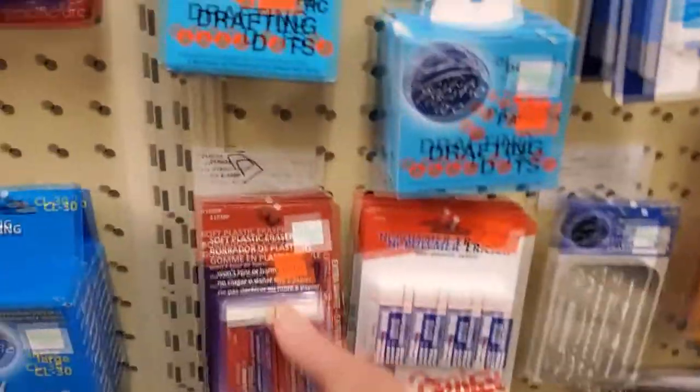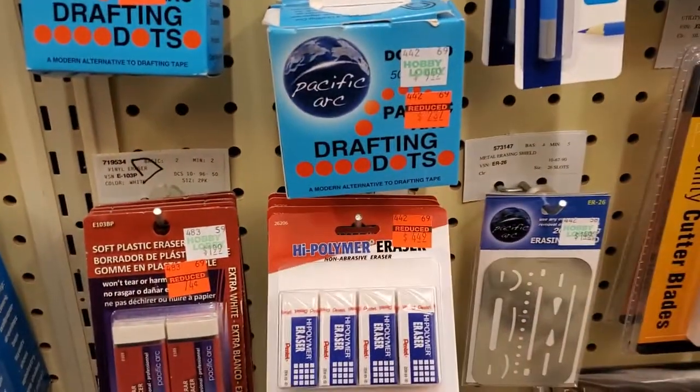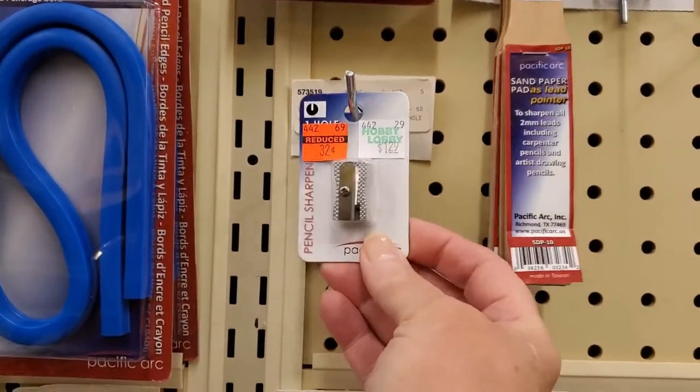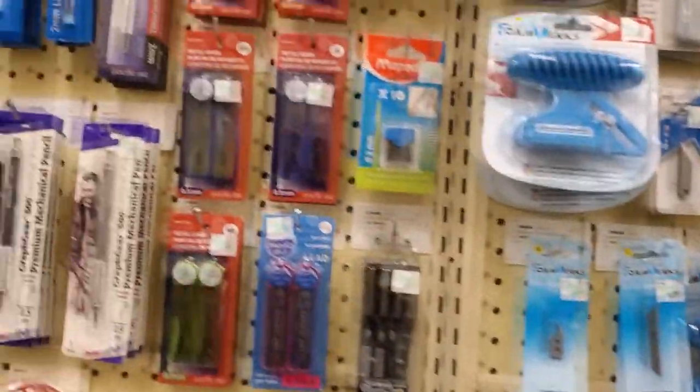They've got erasers clearanced to $0.74. We've got a four-pack for $4.49, and more of the drafting dots. Somebody just dropped something — I hope it did not fall on anyone. I don't hear screaming, so we're going to say we're safe.